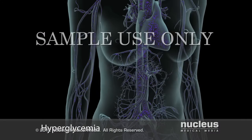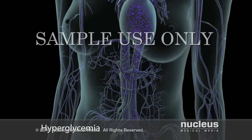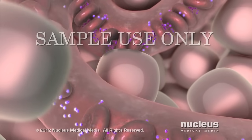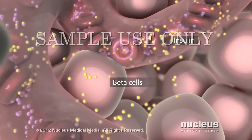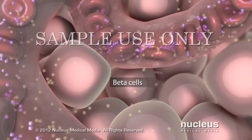Consequently, the amount of glucose builds up in your bloodstream in a condition called hyperglycemia. To compensate for hyperglycemia, your pancreas produces more and more insulin. Your overworked beta cells try to keep up with the demand, but gradually lose their ability to produce enough insulin.